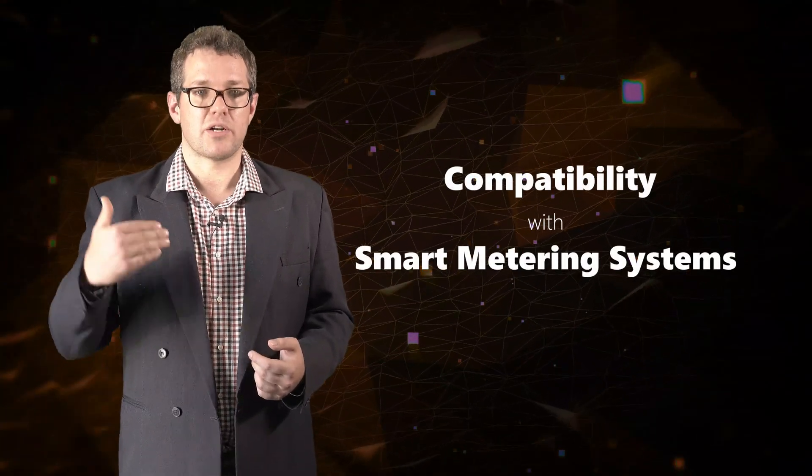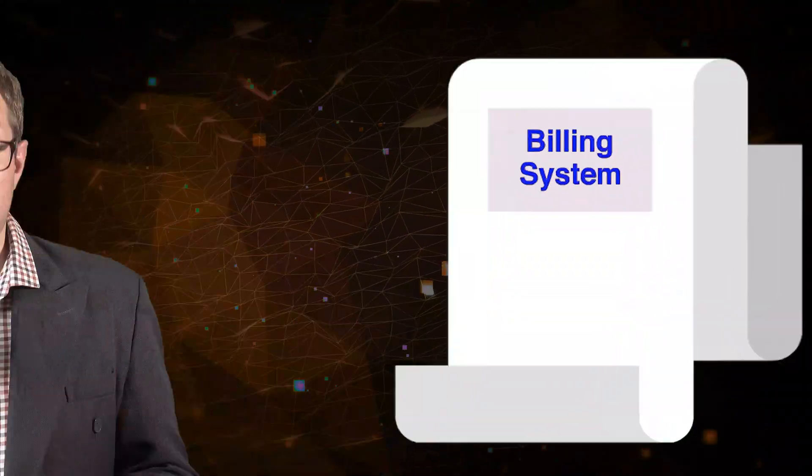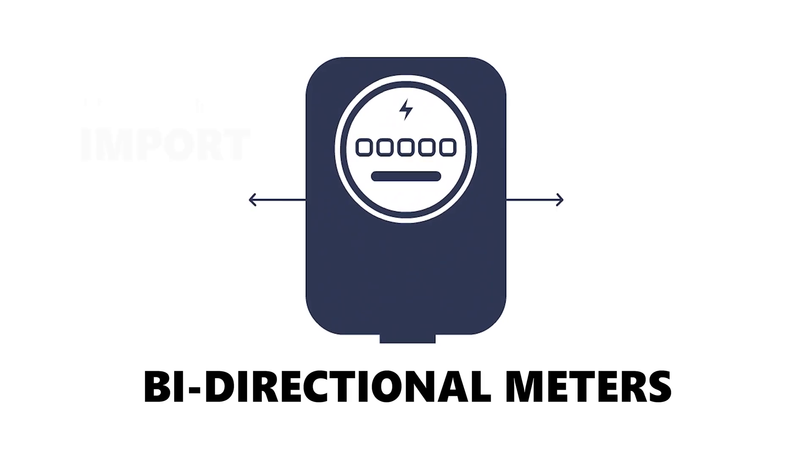When procuring bidirectional meters, it is important to consider compatibility with smart metering systems. Municipalities also need to keep in mind that bidirectional metering will need to integrate with their billing system if it is to be of any use. Municipal distributors should engage with their billing software service providers to ensure the necessary compatibility exists — both for metering the import and export, and for billing bidirectional energy flows.